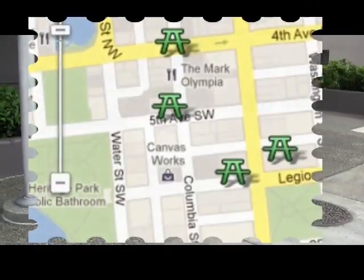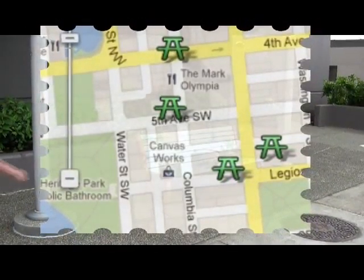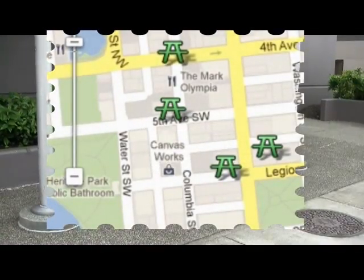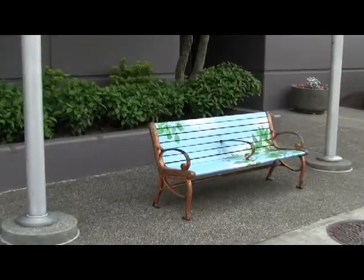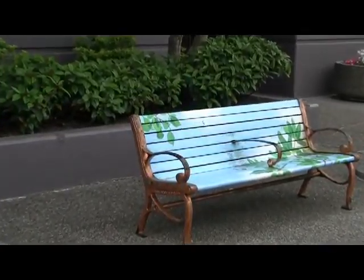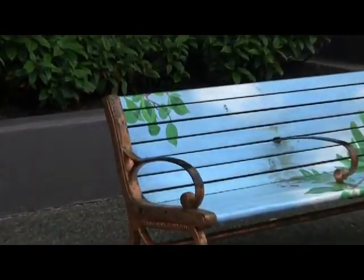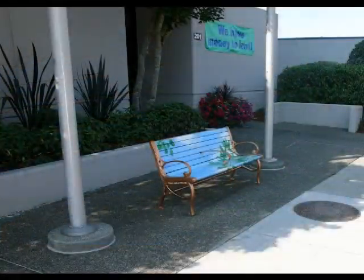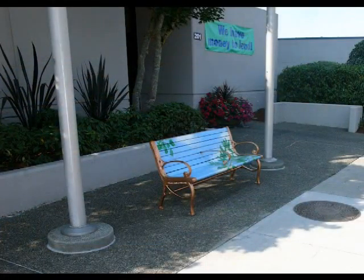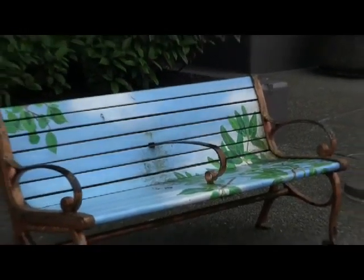We are now at the corner of 5th and Columbia, right in front of the main branch of Heritage Bank. Christine Son is our artist for this particular bench. We think this whole PBIA project was started about 2008–2009, so that is about the time frame that all of these benches were produced.